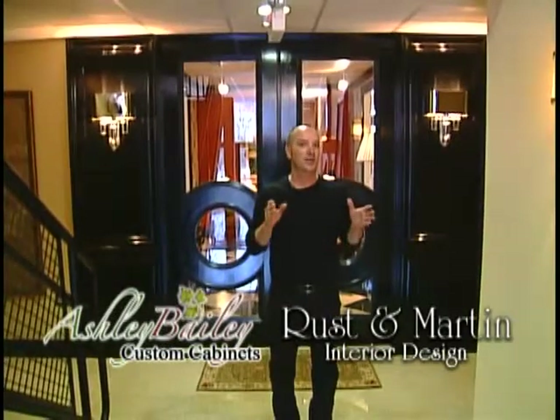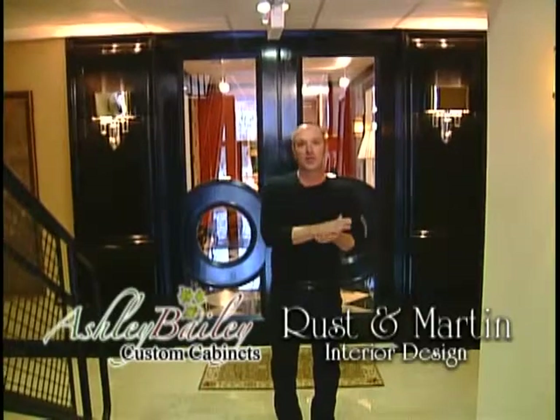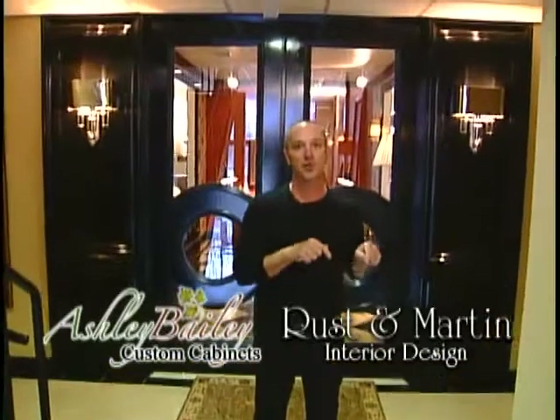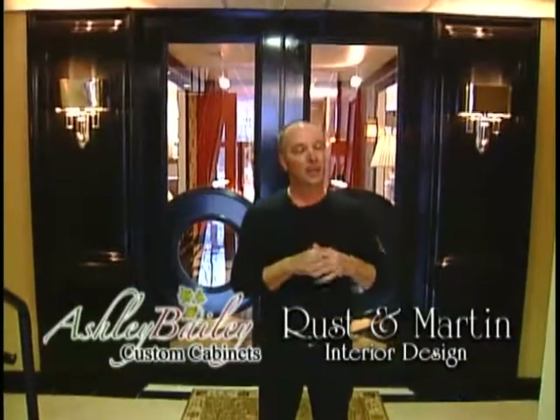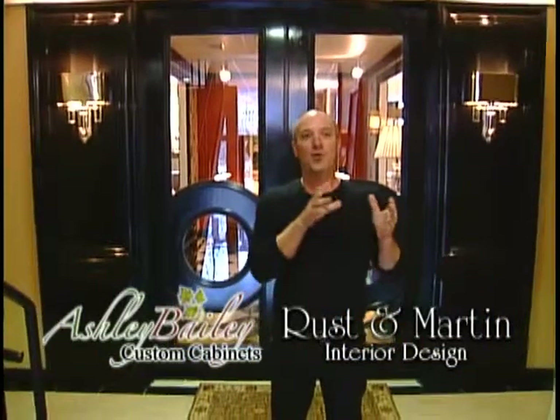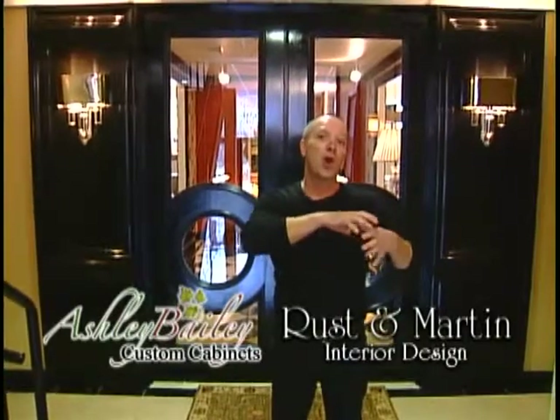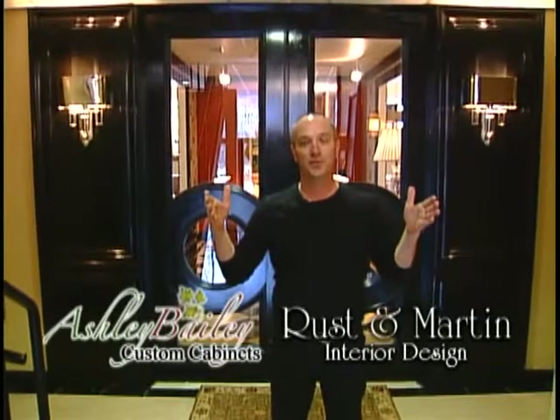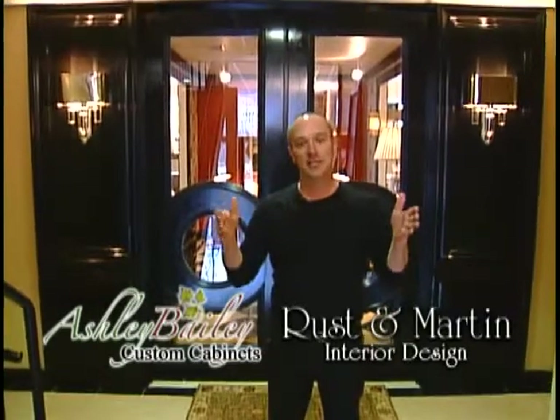Our business has gone through many transitions. My grandfather started it, and my dad started his interior design studio over 60 years ago. Our business is now 78 years old this year. We have gone through a very large furniture showroom — we had almost 50,000 square feet of furniture at one time back in the 70s and 80s.